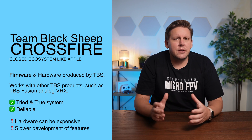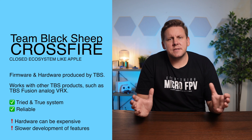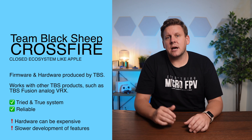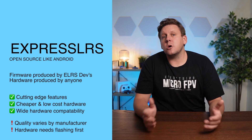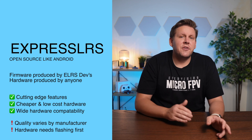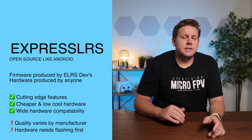The choice is really down to ExpressLRS or Crossfire. Crossfire is more similar to Apple where the software and hardware is all in a closed ecosystem — it's tried and true but does come at a premium over ExpressLRS. ExpressLRS is more like Android where it's open source: the ExpressLRS team produces the firmware but different manufacturers all produce the hardware.